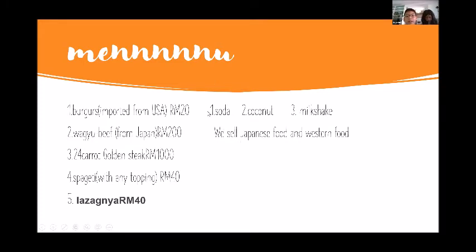Soda of any kind you want is RM3, coconut juice is RM4, and a milkshake of any flavor you want — like strawberry, blueberry, any flavor — is RM5. You can just go to the cows and look there and you will get your milkshake very soon.